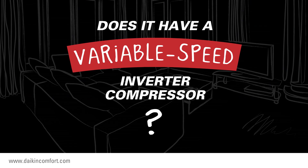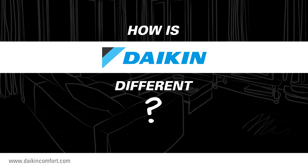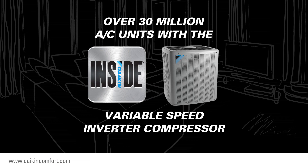How can you tell if a central air conditioner has a variable speed inverter compressor? We've made it easy — just look for the Daikin Inside logo. It identifies the central air conditioning condenser units that offer energy-saving performance and long-lasting premium indoor comfort, no matter where your home is located. Daikin is the world's leading manufacturer of heating and cooling systems and refrigerants. You'll find over 30 million air conditioning units around the world with the Daikin Inside variable speed inverter compressor, and each one is providing energy-saving performance and enhanced levels of indoor comfort.